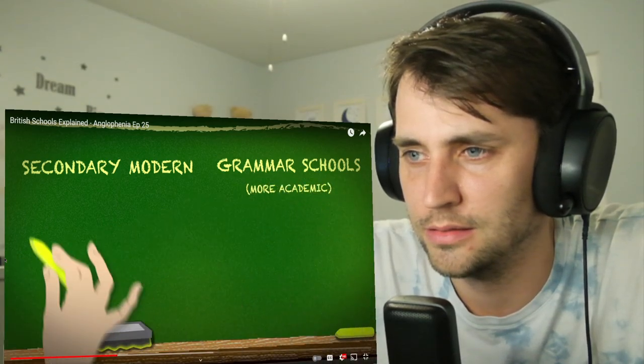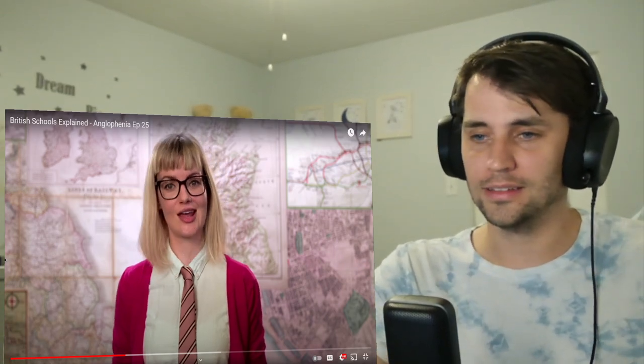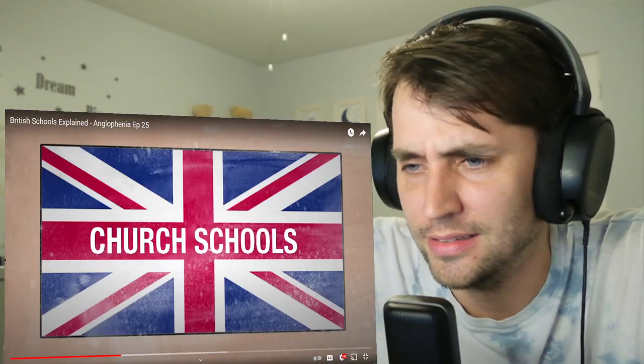The grammar schools being more academic and the secondary moderns more vocational. There's no separation of church and state in the UK, so many schools — both state and public — are church schools. Oddly, this doesn't translate into later church attendance, which is much lower in the UK than in the US. Sort of like how most people don't use algebra after the age of 18, I guess.